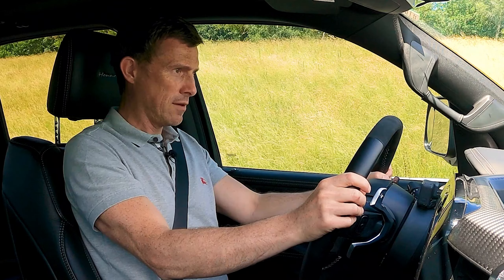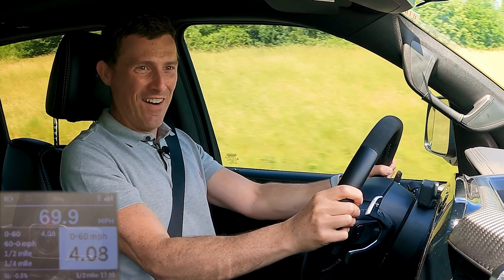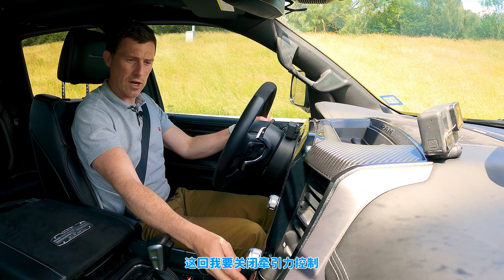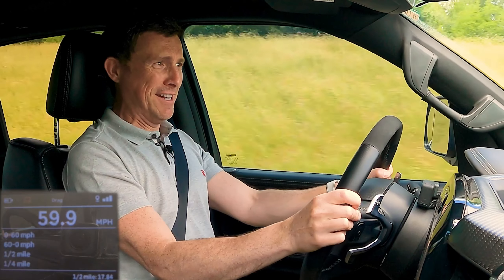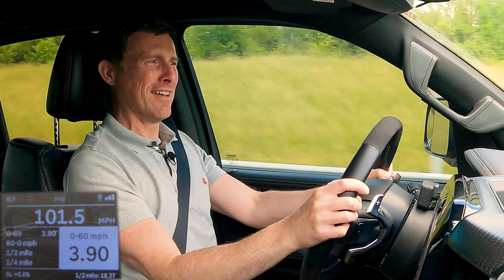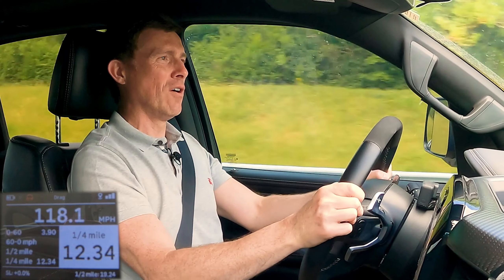First run with traction control on: 0-60 in 4.08 seconds, quarter mile 12.55. Second run with traction control off, brake boosting: it feels mad, going so quick — 0-60 in 3.9 seconds, quarter mile 12.34. Pretty good for a big old girl.